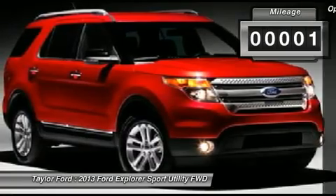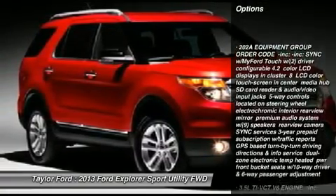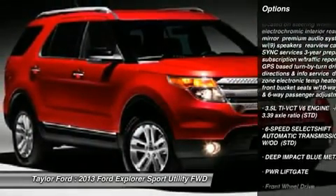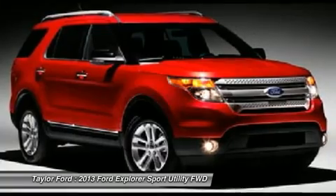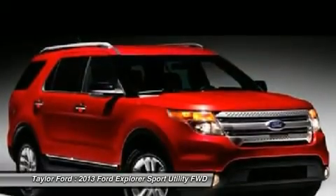Here are some of this vehicle's great options: steering wheel audio controls, power passenger seat, power liftgate, air conditioning, power steering, adjustable steering wheel, floor mats, aluminum wheels, cruise control, and keyless entry.